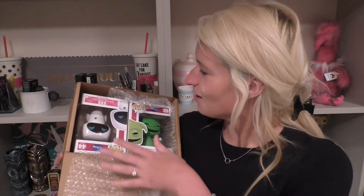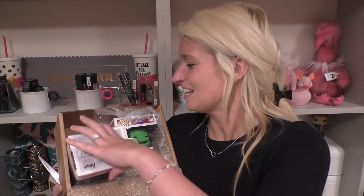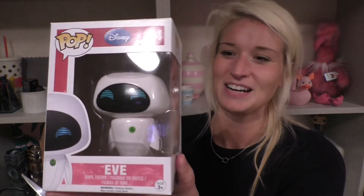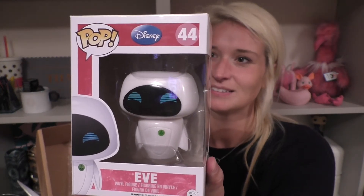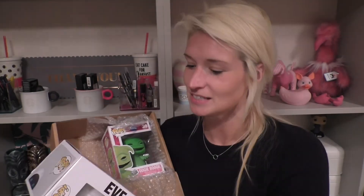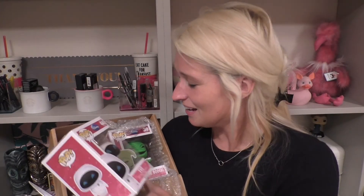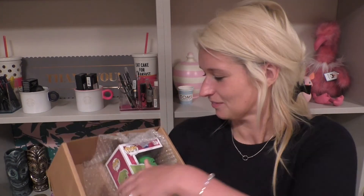Here we go — oh, I've got two Disney ones! I've got Eve first. Oh my god, this is so cool, I'm really happy with Eve, she's so cute. On the back they show the different series, so I can get any of those, but I love Eve.